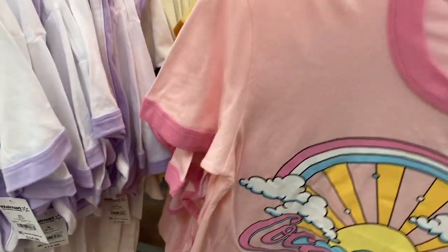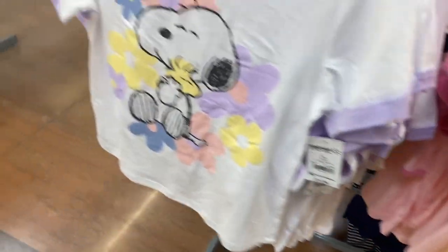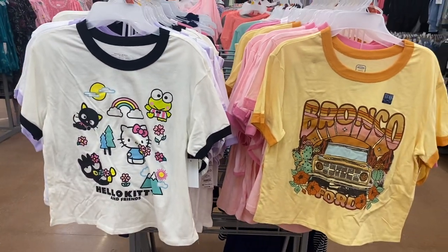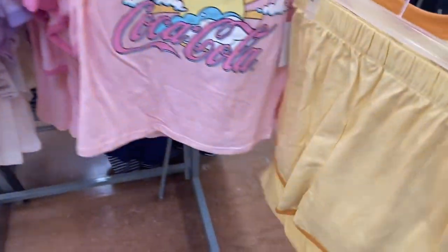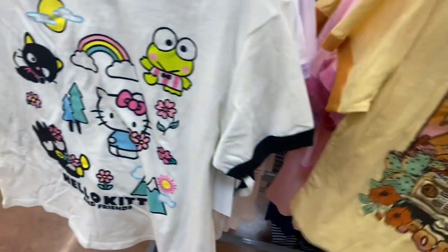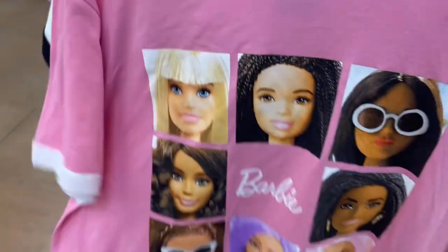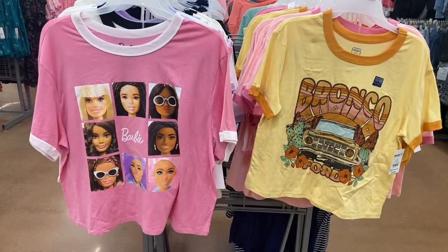It looks like there are tons more options — like four more. There's Bronco, and Walmart has all the coolest latest trends. Sometimes they're above trends — they have Hello Kitty and Bronco. The shorts are solid color with a stripe at the bottom, or there's one with a white stripe at the bottom. There's only one more — Barbie! All of these come in plus size too.